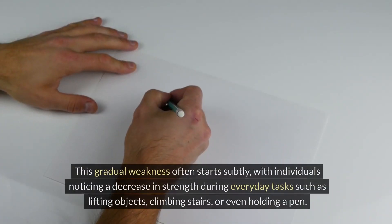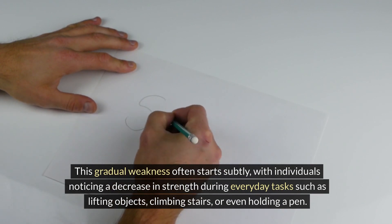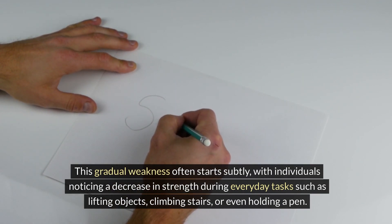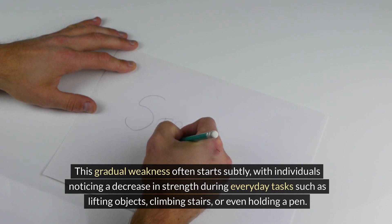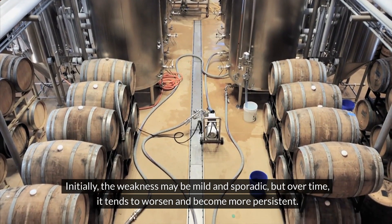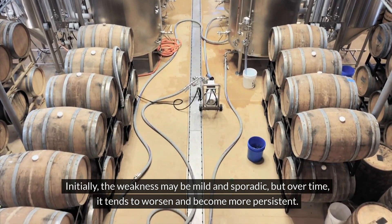Gradual Weakness. This gradual weakness often starts subtly, with individuals noticing a decrease in strength during everyday tasks, such as lifting objects, climbing stairs, or even holding a pen. Initially, the weakness may be mild and sporadic, but over time it tends to worsen and become more persistent.